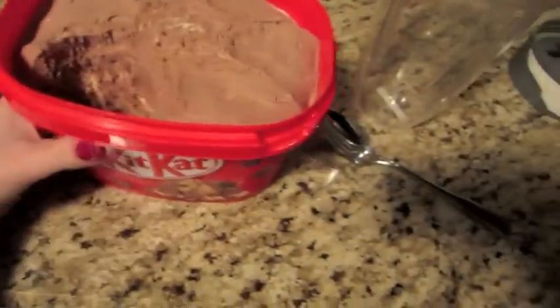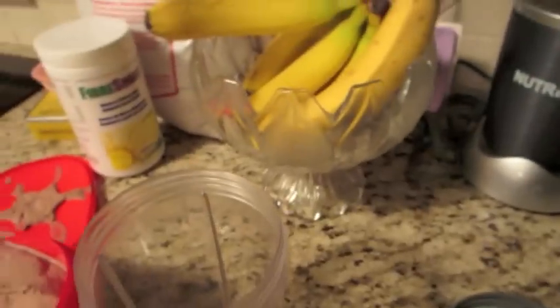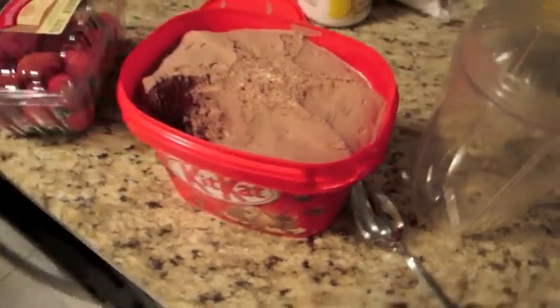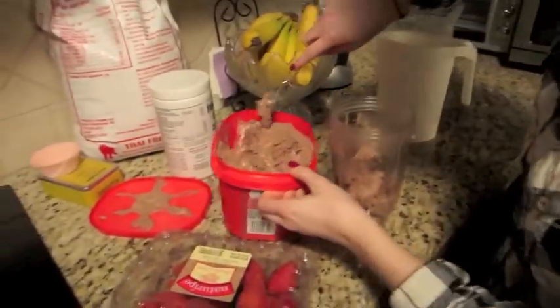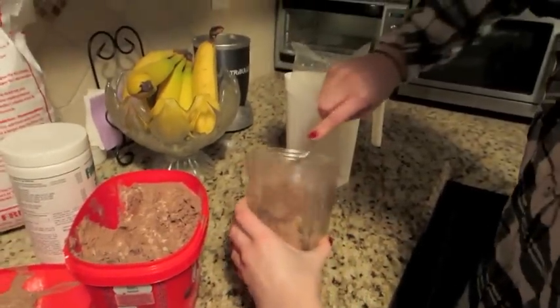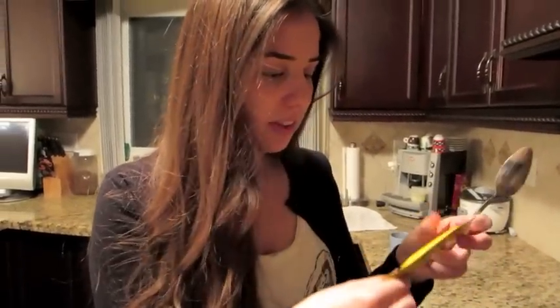I just ran upstairs to get my camera. I haven't vlogged all day and I'm hanging out with Nikki. We're making a smoothie or milkshake — I don't even know what you'd call it. We're going to use Kit Kat ice cream that my mom bought me for Valentine's Day. Strawberries, blackberries, blueberries — maybe not banana if we put the chocolate — and milk. You should smell this tea — this is my Forever Nuts David's Tea.